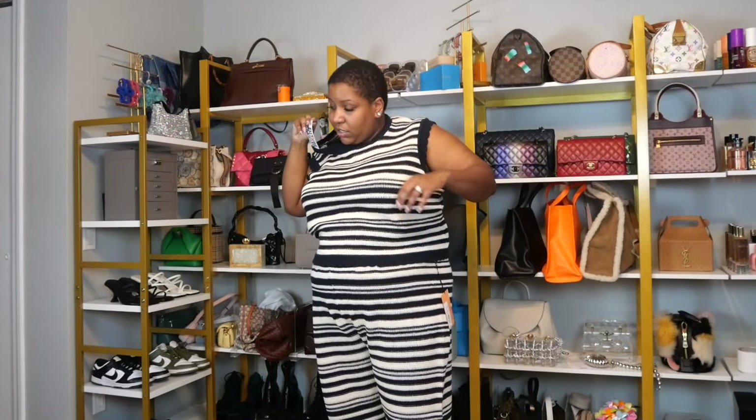The bottoms are $38 and the top is $28, so we're talking $66 for this set, which honestly is not bad in my opinion for the quality. I think the quality is really nice and it's a very trendy piece. You put a jacket over this and you can wear this into the fall or at the very beginning of spring. I love this so much.